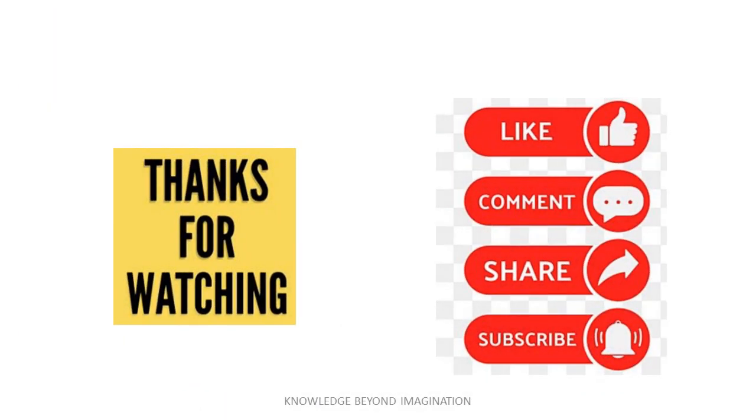Please don't forget to like, share and subscribe to our channel. Till then, goodbye and take care.